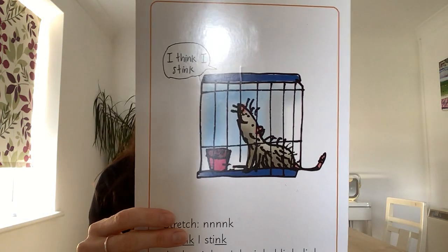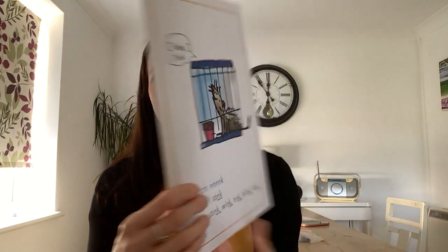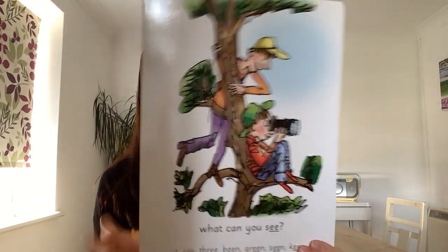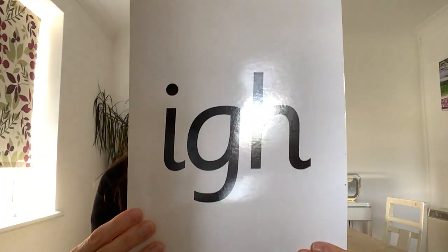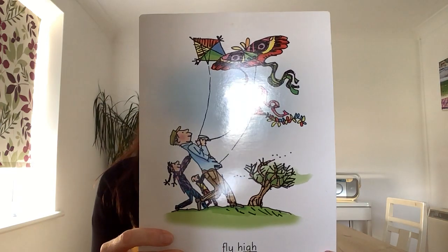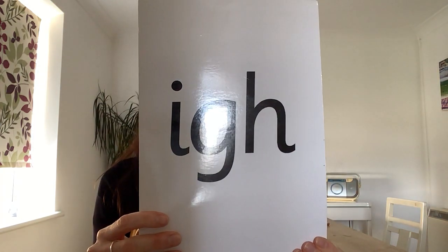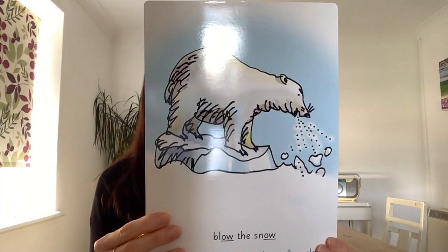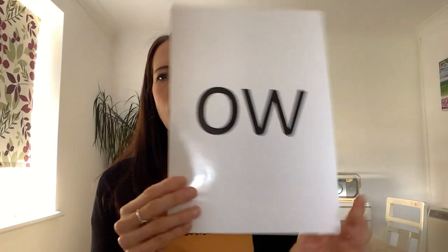Nng, I think I stink. Nng. A, may I play? A. E, what can you see? E. I, fly high. I. O, below the snow. O.